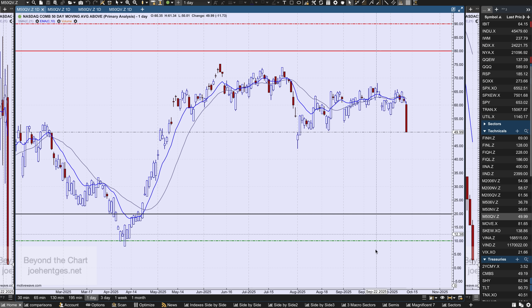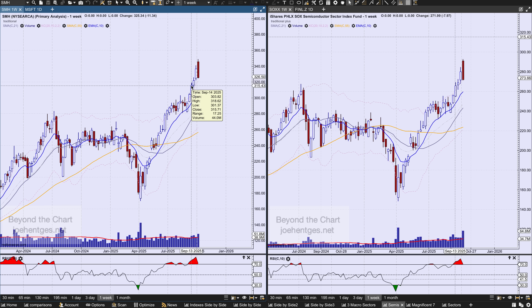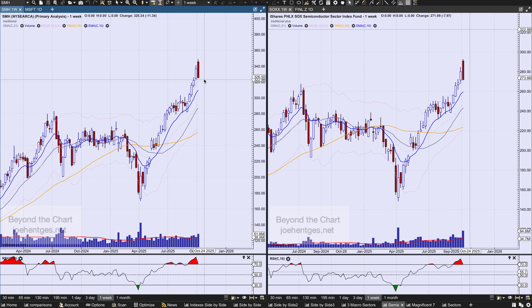I just wanted to show you this: look at the semis getting hit down. SMH is still the star performer on the year — no other ETF sector is even close. It's not a big reversal candle, but it definitely looks negative. It's what we call dark cloud cover — it closed way below the open and well below the midpoint of the prior candle body. Pretty negative looking picture, and you get the similar kind of thing with the Philadelphia Semiconductor Index. This may indicate a pretty good corrective move coming for technology stocks.